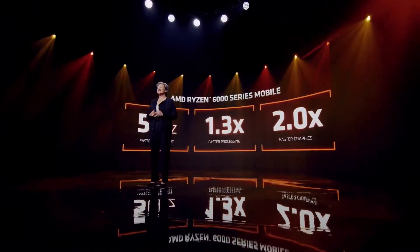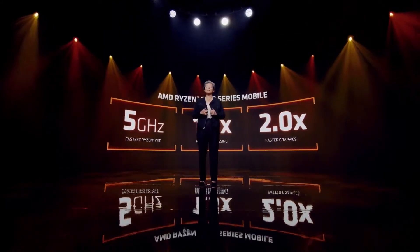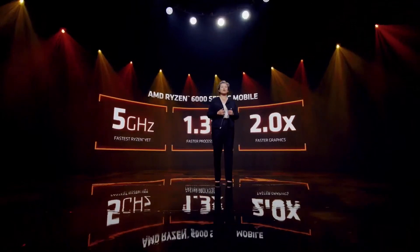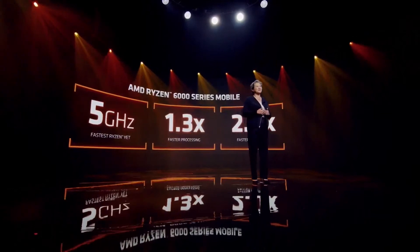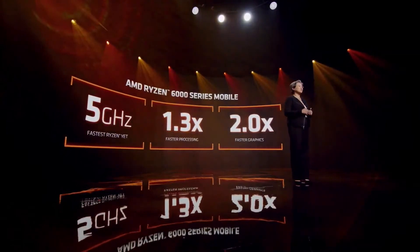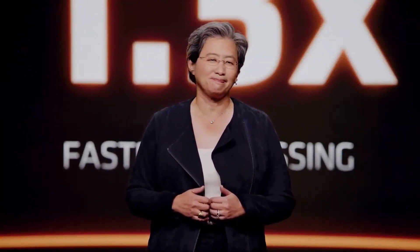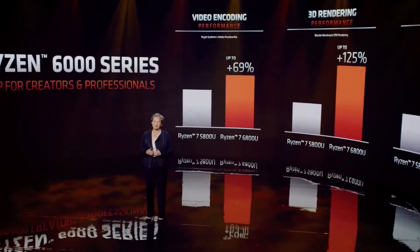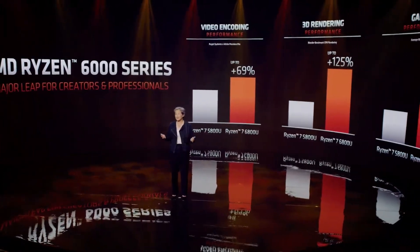And the performance is just amazing. Ryzen 6000 powered notebooks feature our fastest Ryzen processor ever. With boost speeds up to 5 gigahertz, we're delivering an average of 1.3x faster performance compared to the 5000 Series across a wide range of compute-intensive benchmarks. And with RDNA 2 graphics built in, it's a massive leap — double the performance. This is just an enormous generational uplift compared to our Ryzen 5000 mobile processors, which were already the best available.